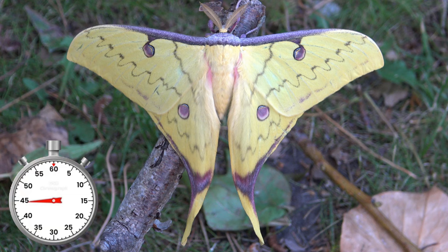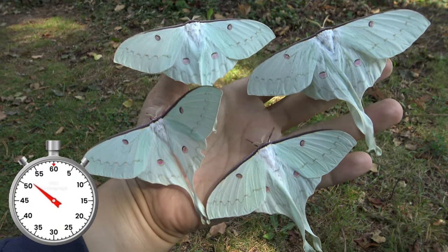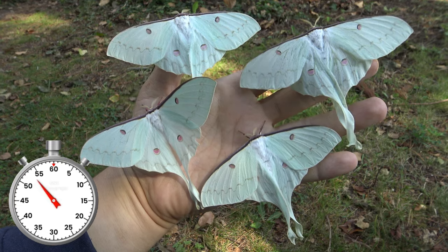The male is golden yellow with impressive and delicate little patterns and colorful eyespots. The female is much larger in size and instead of yellow she is rather pale. These moths only live for about 10 days.